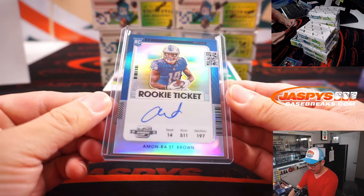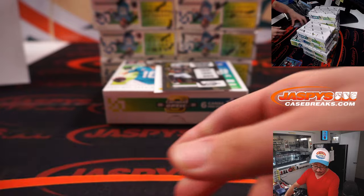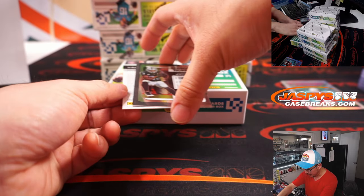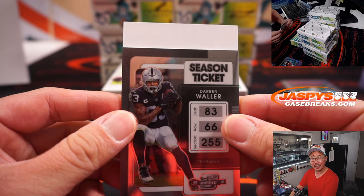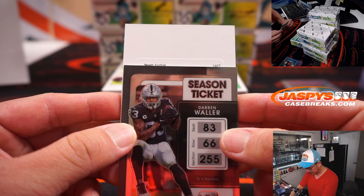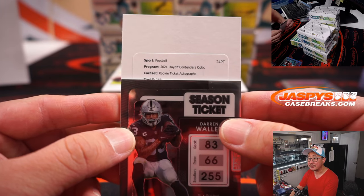Aaron with his Lions — there you go, nice. Amara St. Brown, the redemption behind Darren Waller. Good luck everybody. Rookie ticket autographs, no parallel.